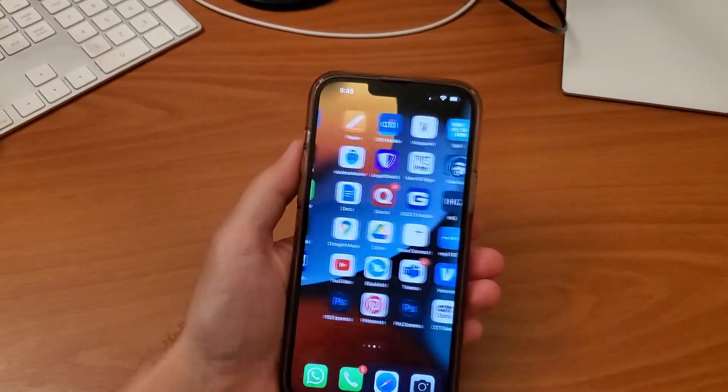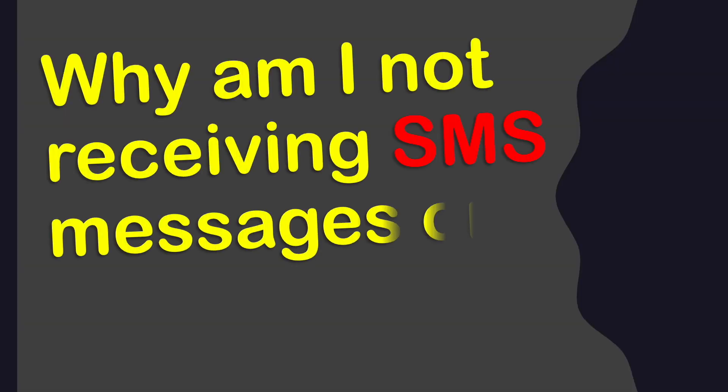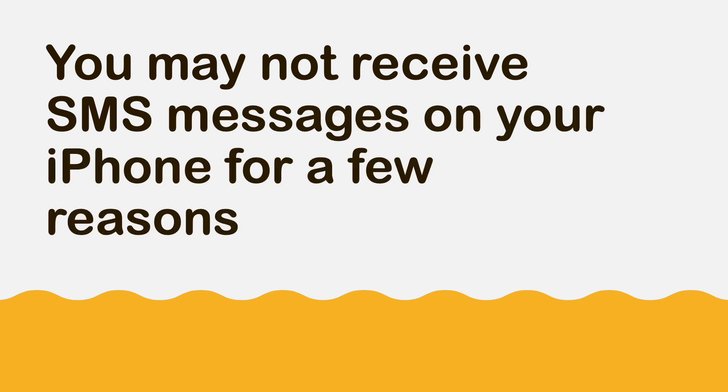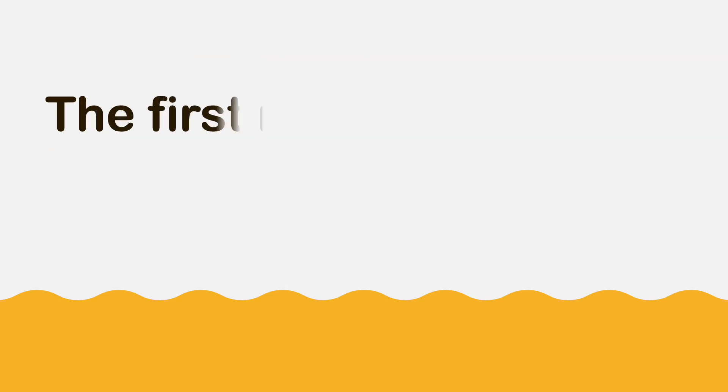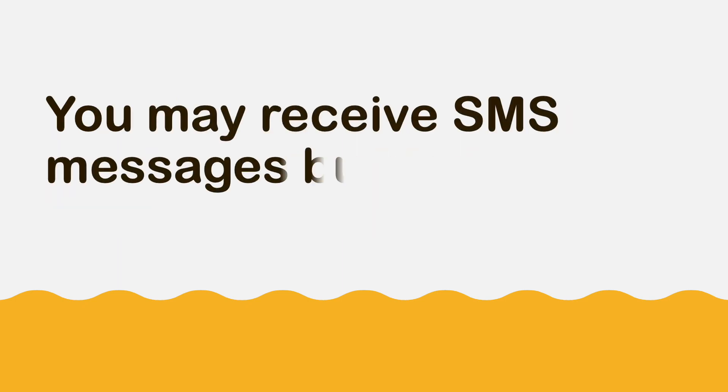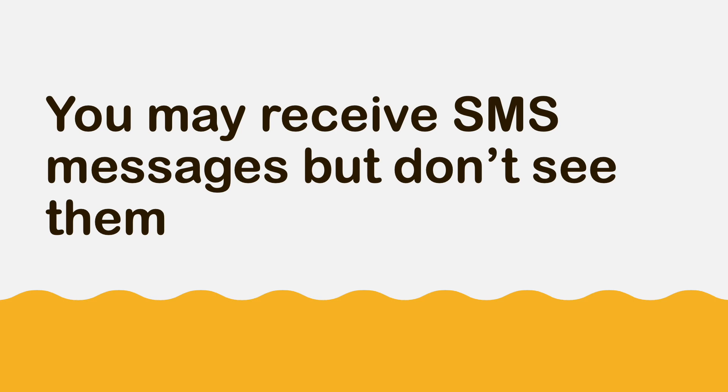Why am I not receiving SMS messages on my iPhone? You may not receive SMS messages on your iPhone for a few reasons. The first reason is that you have disabled notifications — you may receive SMS messages but don't see them.